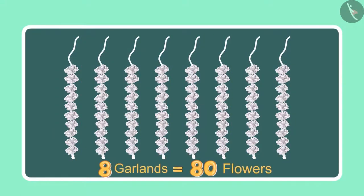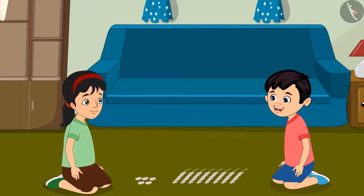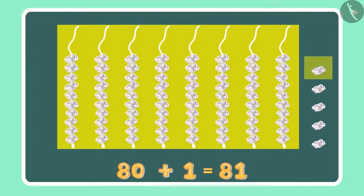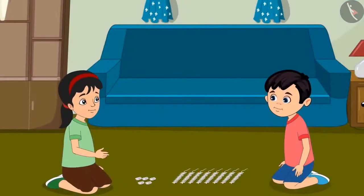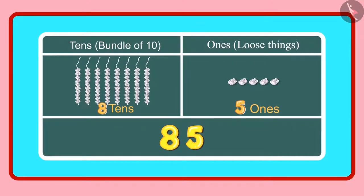Oh Chotu, look — there are 5 more flowers here. Let us count these as well. So we had 80 flowers, and 5 more would mean 81, 82, 83, 84 and 85. The total is 85 flowers. Chotu, can you tell how many 1s and 10s there are in 85? Yes, 85 has 8 tens and 5 ones.